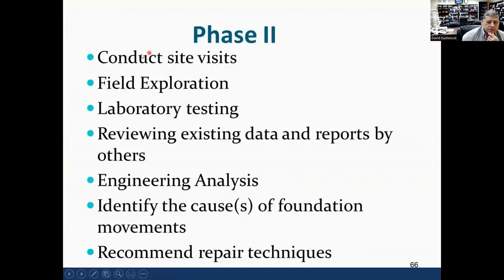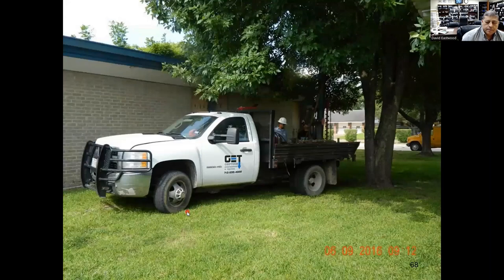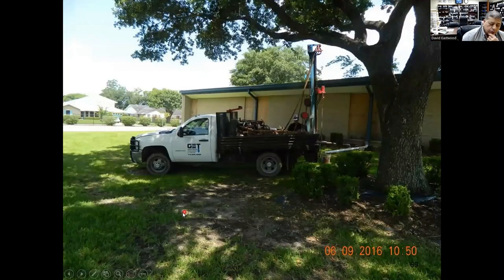Phase two consisted of a site visit, field exploration, lab testing, reviewing existing data, analysis, identifying causal foundation issues, and repair techniques. We went out and did borings around and inside the buildings. B8, B7, B10, B9 were inside. B1, B2, B3, B4, B5 were outside. The blue areas on the plan are test pits — we dug next to the foundation to see what we'd find near the foundation elements.